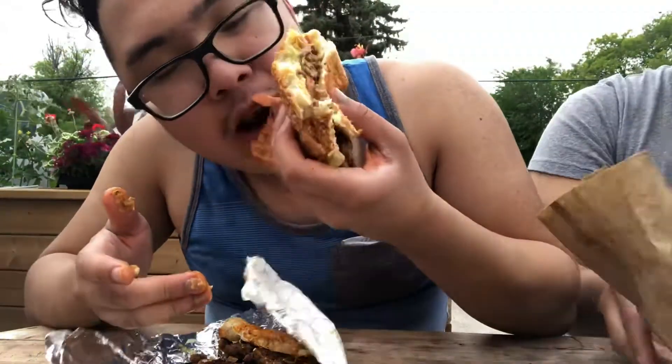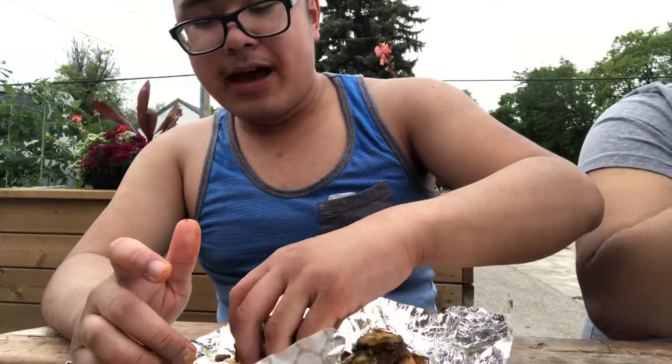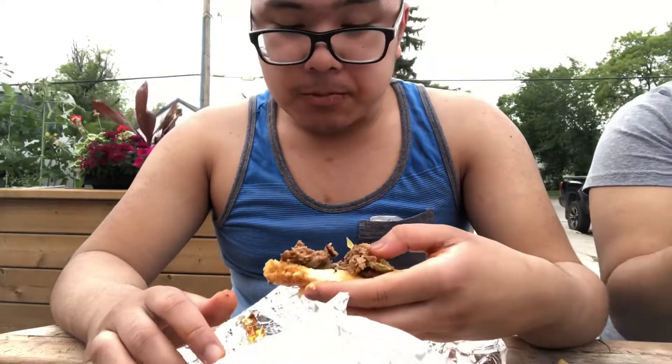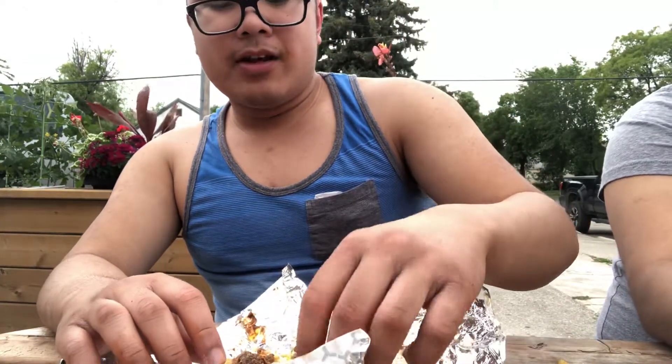So meaty. And definitely the messiest burger I've ever eaten, by far, in this video on my channel. Still patties left over here. I know it may be a little bit soggy, but that's the point — it's worth it. It's supposed to be a burger. It's a bad boy burger, the Double Deluxe.